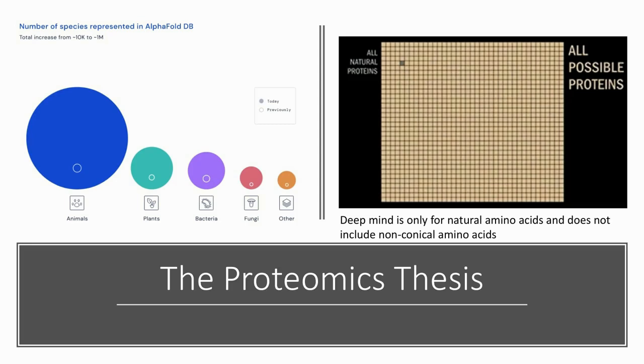On the left here you can see how AlphaFold's algorithm — previously those little white circles — that's the extent to which it was predicting proteins. Today it's pretty much able to predict all proteins that exist in nature. One of our readers pointed out that DeepMind is only for natural amino acids and doesn't include non-canonical amino acids. All those beige squares represent all possible proteins that could be created, while the gray square represents known proteins. There's a lot of potential for mankind by creating new proteins.